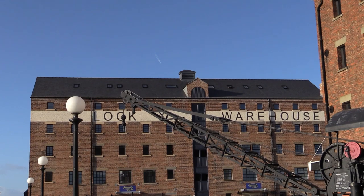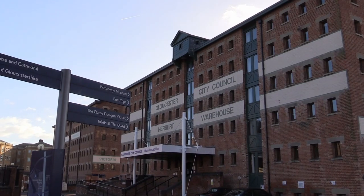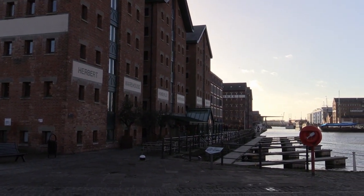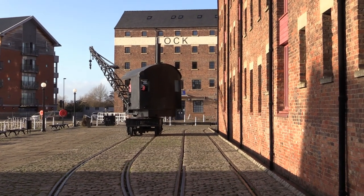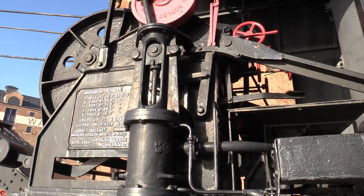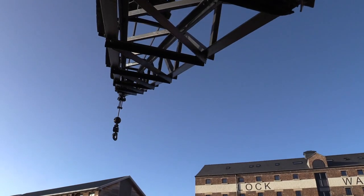During the 1970s Gloucester Docks was allowed to fall into disrepair, and this continued for some time with the docks looking in a terrible sad state. Then Gloucester City Council for one pound purchased North Warehouse and converted it into their council offices. This encouraged other companies to follow suit and slowly Gloucester Docks was brought to the high standard it is today — a thriving port community with many new shops and living accommodation.